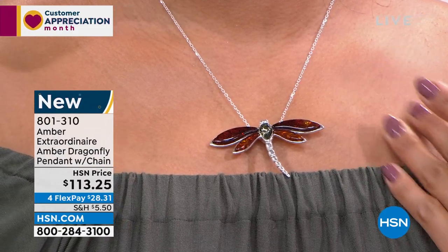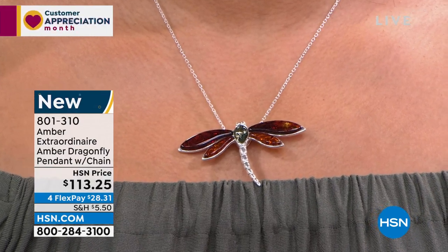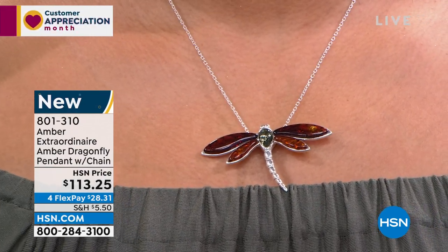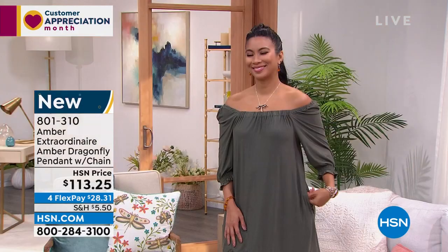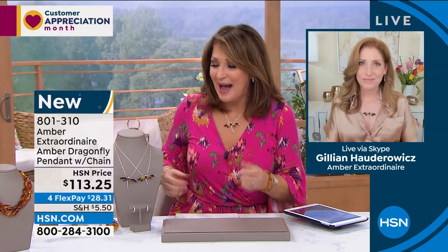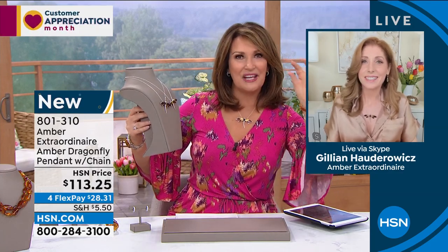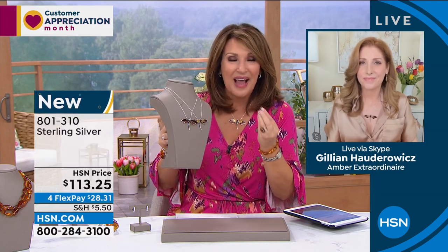Jillian, I think this is so special. When I was with my buyers Irene and Anna and we were looking at these pieces — they had this on a tray in front of me — it was the first piece I picked up and they both started laughing. They said, we knew you were going to do that. They knew I was going to be like, oh, it's a dragonfly! It was just so pretty. And the silver work is so beautiful. And the way you can see through the wings — it's so interesting. It reminds me of real dragonfly wings.